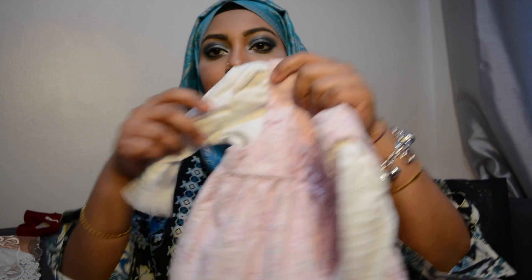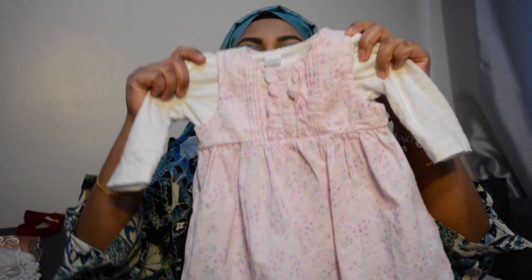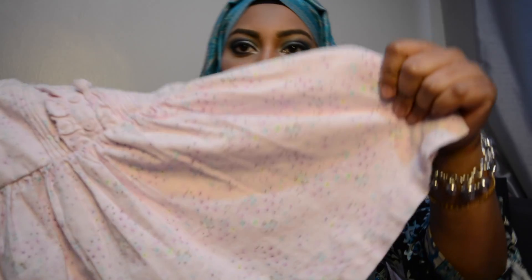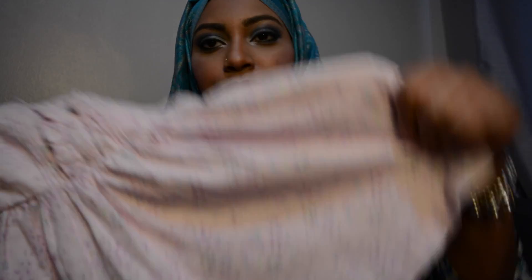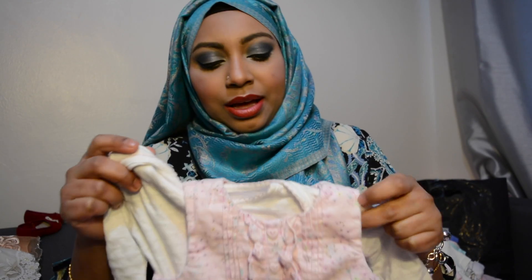This one is from Boots as well — it was actually bought by my mom. It's a very nice bodysuit that came with a dress. I love the dress because it's a very light pink color with flower prints. It was actually her first month birthday outfit — she looked very pretty in it.